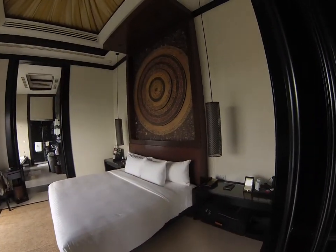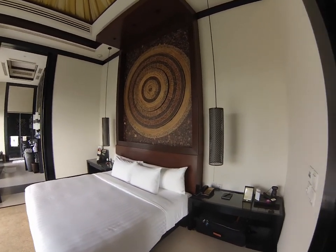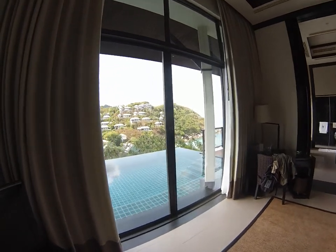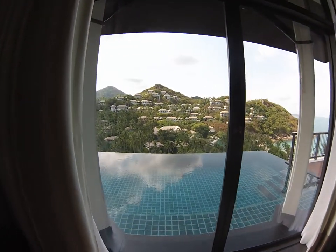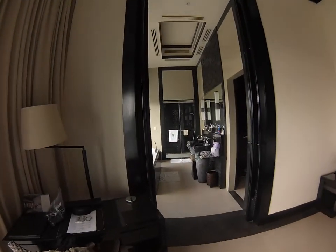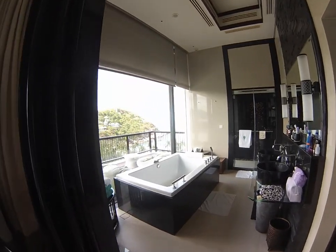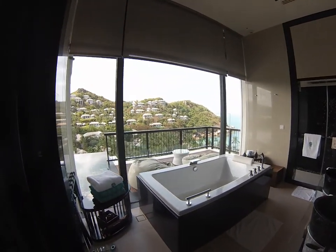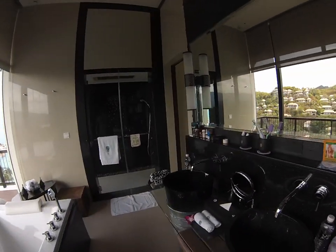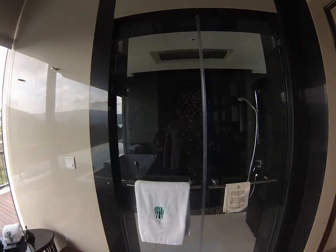The bedroom — that's where all the action happens. It walks right out into the infinity edge pool. And then the bathroom: tub, vanity, and then the outdoor rain shower.